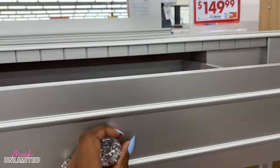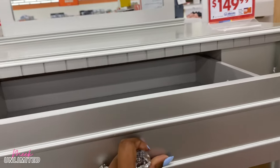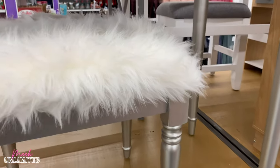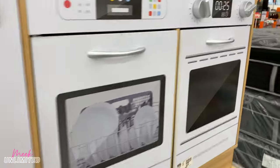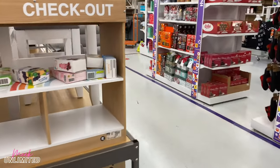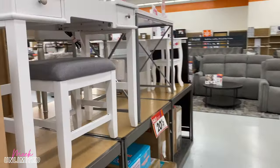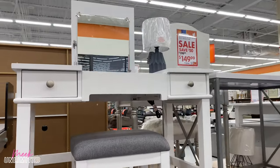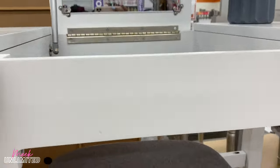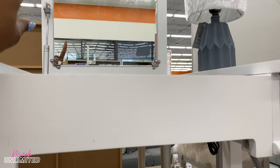I'm not tall enough to see what's in here or how much space there is. But the white one on the other side is $149 as well.